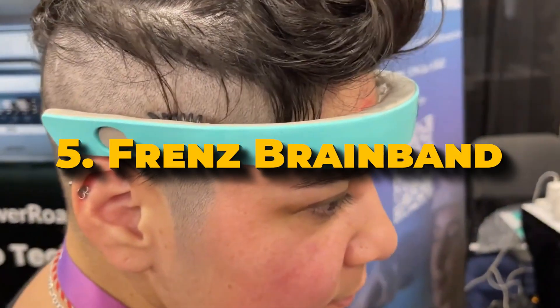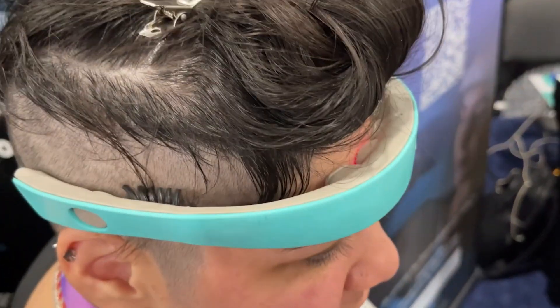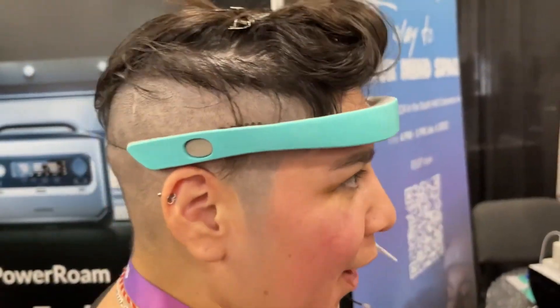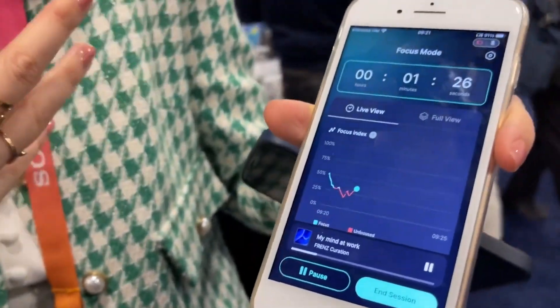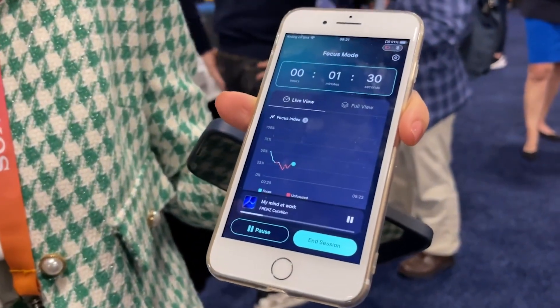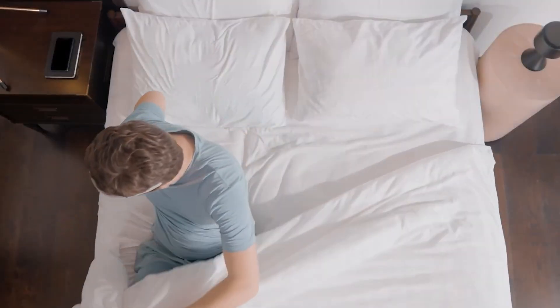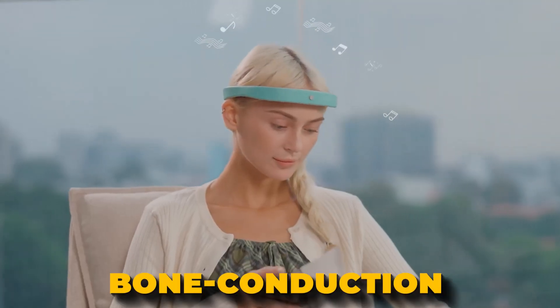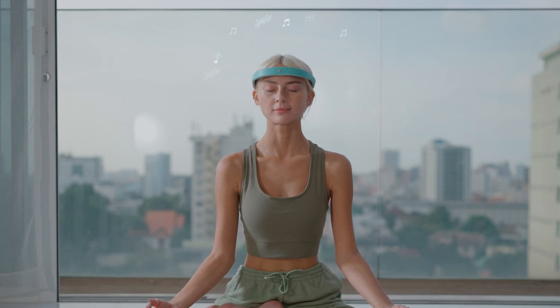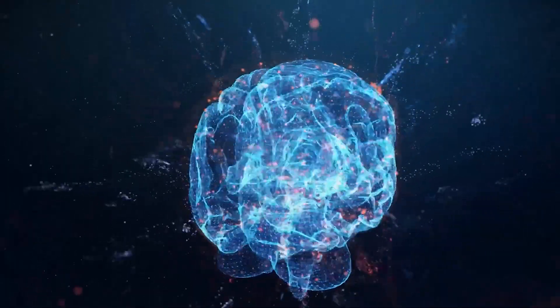Number 5: Friends Brain Band. The Friends Brain Band by Irrable Neuroscience is an innovative wearable that uses artificial intelligence to improve sleep quality. It monitors brain activity in real time and offers personalized audio therapy to help users fall asleep faster, achieve deeper sleep, and wake up feeling refreshed. This device features bone conduction speakers that play customized cognitive behavioral therapy audio sessions, and it tracks brain signals, sleep stages, heart rate, and blood oxygen levels continuously.